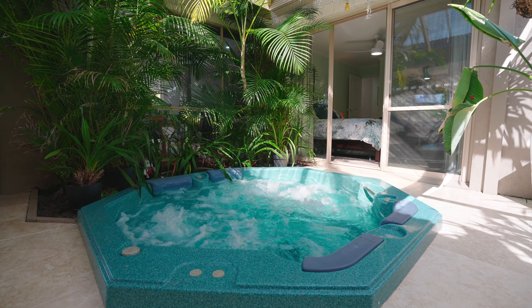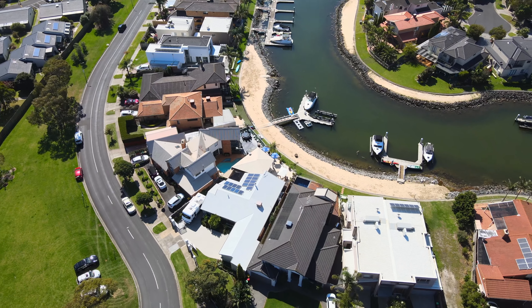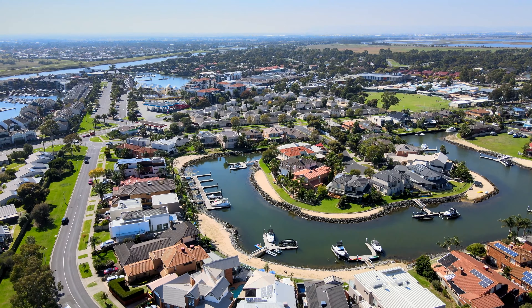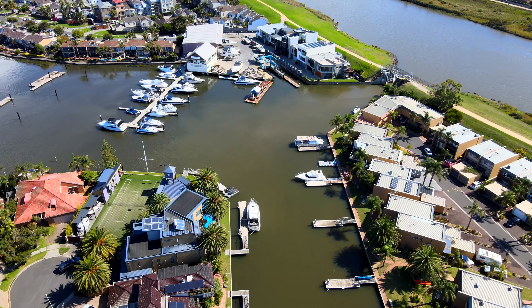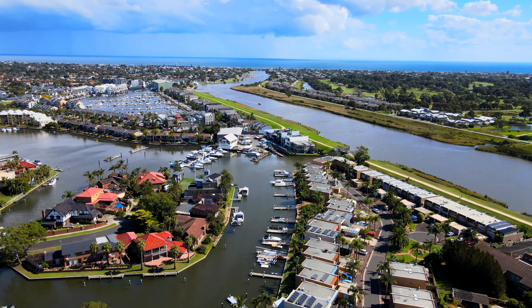Appointed with all of the modern luxuries including an energy-efficient six kilowatt solar system, ducted heating, evaporative cooling, ducted vacuum, double auto garage with storage, and off-street parking behind secure gates for extra cars, boats, and caravans. In a great location right in the heart of Patterson Lakes, only a short walk to the Cove Hotel, the Patterson Lakes shopping facilities, and all the boat launching facilities.